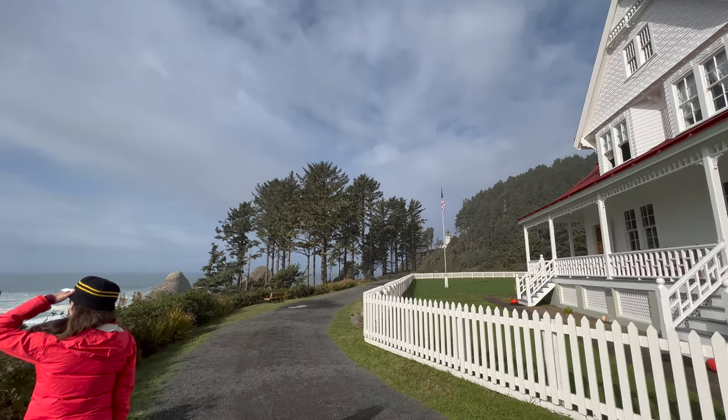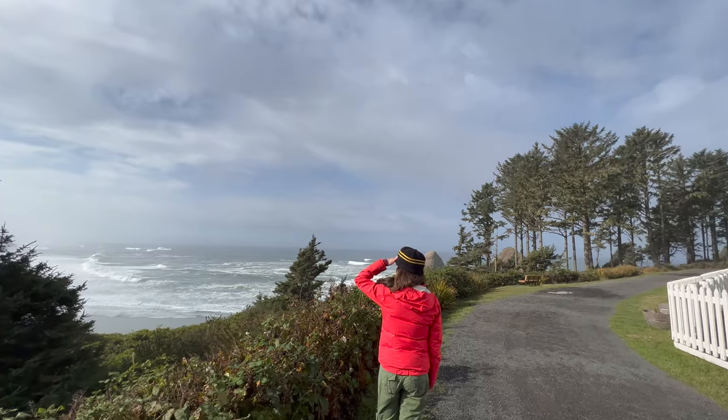Thanks for joining us on the Oregon coast. Remember to subscribe for more adventures in the Pacific Northwest and beyond.